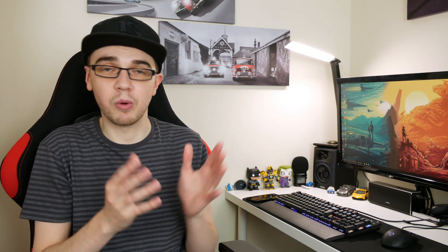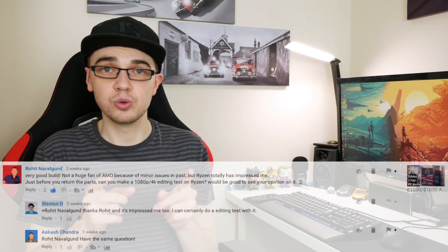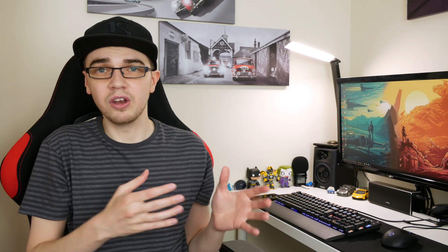What's up guys, it's Weston here. Today I'm responding to a suggestion by one of my subscribers — thank you to Rohit for the suggestion. He wanted to see some 4K footage being edited using the Ryzen 7 1700, so I've gone ahead and put this together for him and for anyone else that's interested. If you know creators that edit 4K video and they're unsure between AMD and Intel, sharing this video would be awesome.